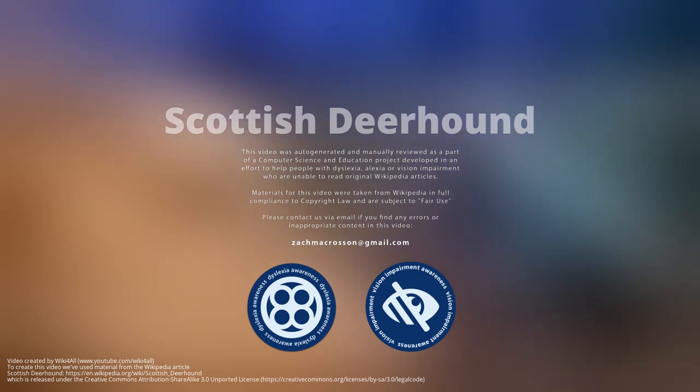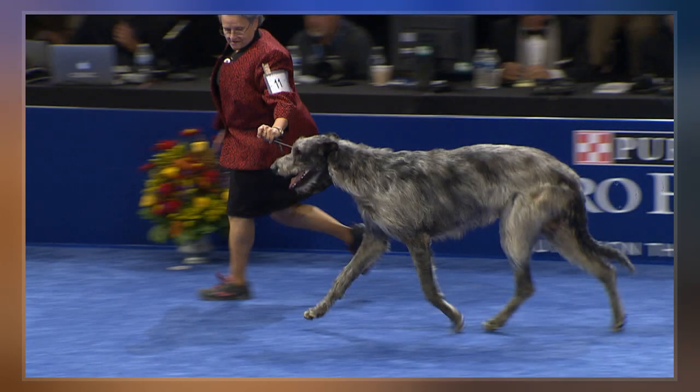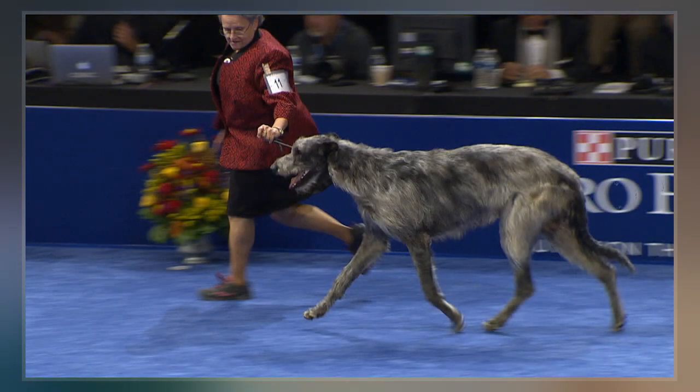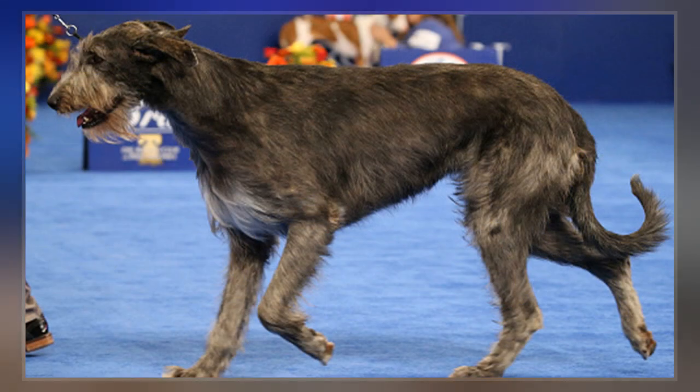The Scottish Deerhound, or simply the Deerhound, is a large breed of hound, once bred to hunt the Red Deer by coursing. In outward appearance, the Scottish Deerhound is similar to the Greyhound, but larger and more heavily boned with a rough coat.